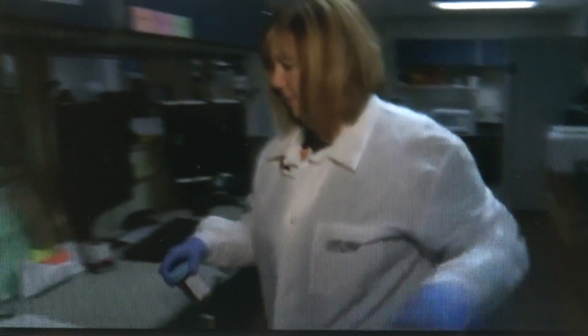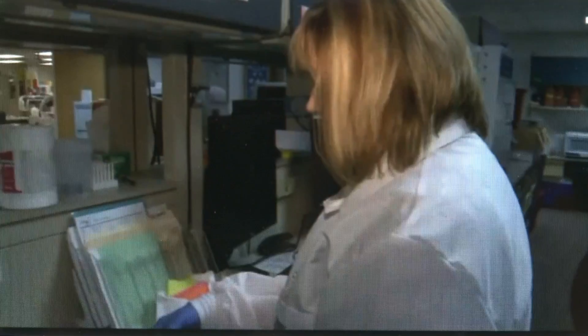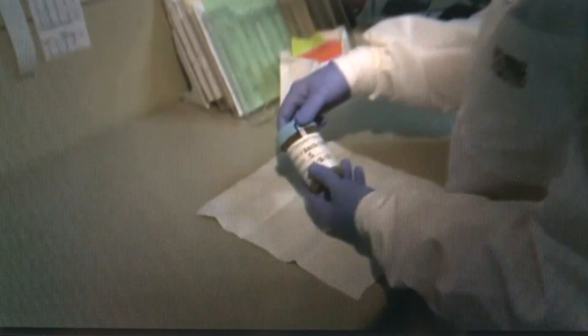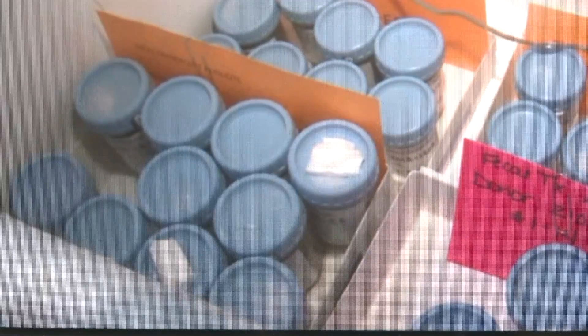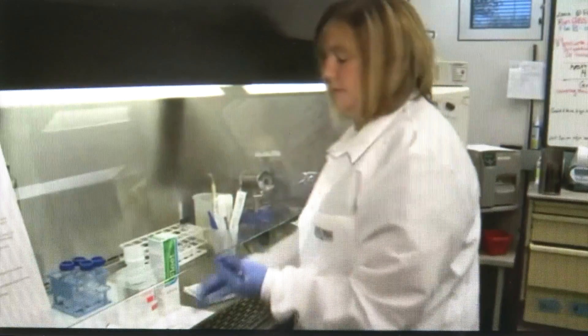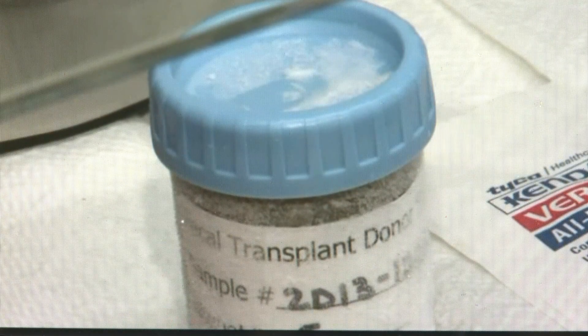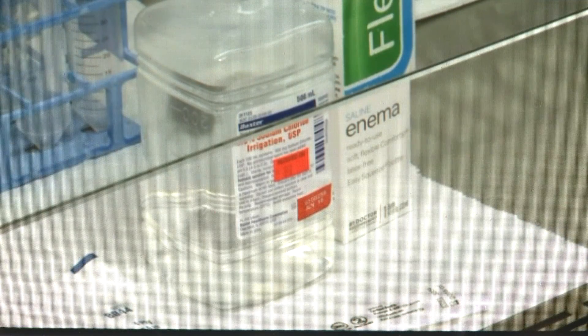They found one donor to screen for disease, then freeze their samples. It's probably a Mary Greeley or McFarland employee, but it is totally anonymous. This is a single donor aliquot sample. The poo is processed, then frozen, and stored until needed. When doctors prescribe a transplant, the lab tests a sample to make sure it's still good, then it's prepared to be delivered as an enema in the patient's room.